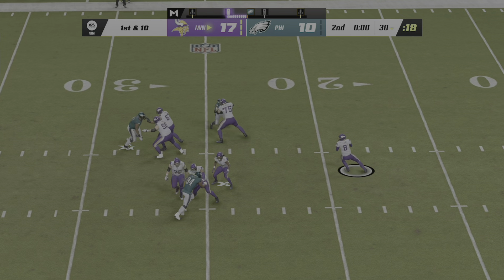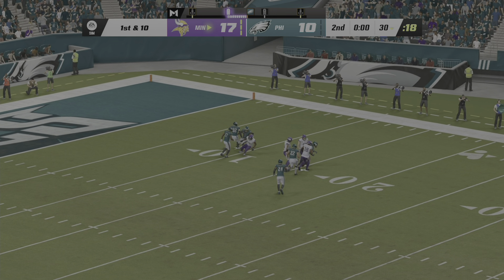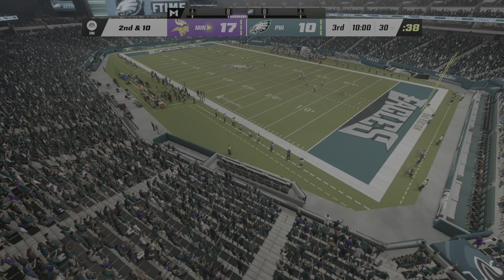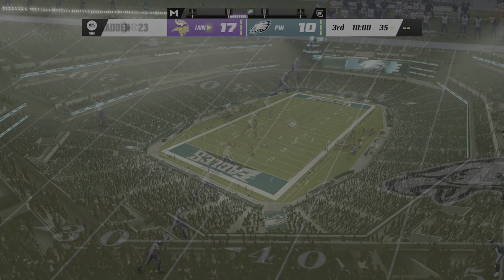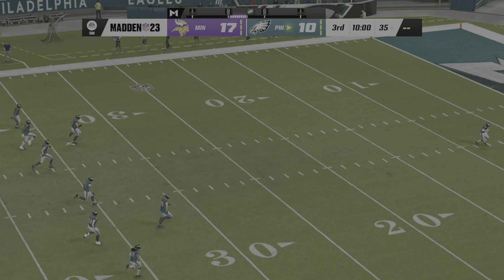Final play of the half, Cousins — he's going to float this one deep right side, and he bats it away and it falls down incomplete. So we hit halftime with our visitors, the Vikings taking the lead to the locker room. We'll send you down to Orlando where we find Jonathan Coachman ready with our EA Sports halftime report.